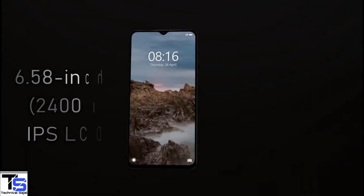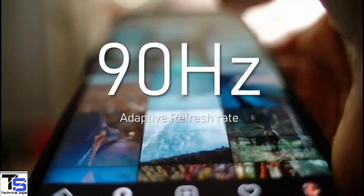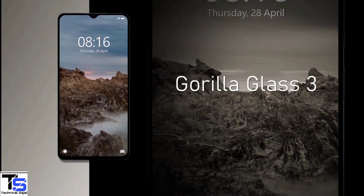The POCO M4 5G features a 6.58-inch Full HD Plus display with up to 90Hz adaptive refresh rate, and it is protected by Corning Gorilla Glass 3 on top.